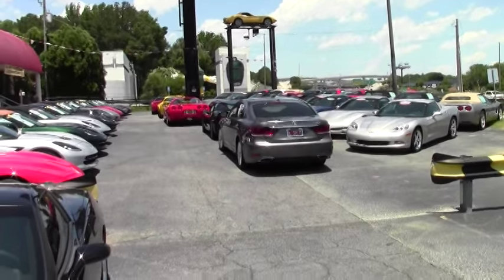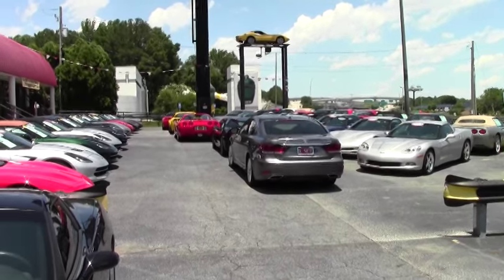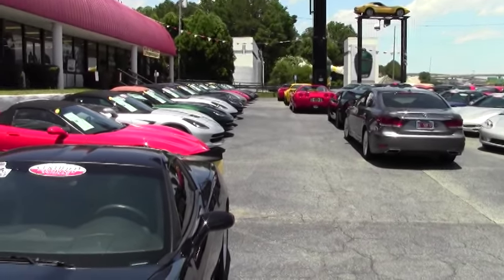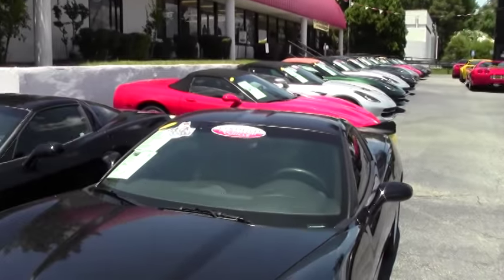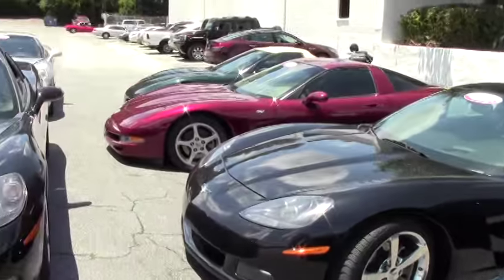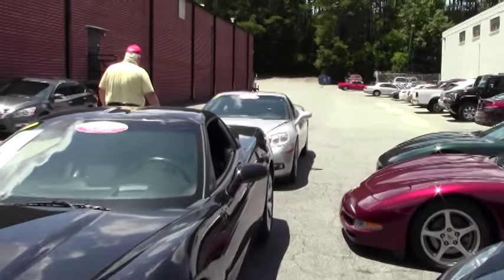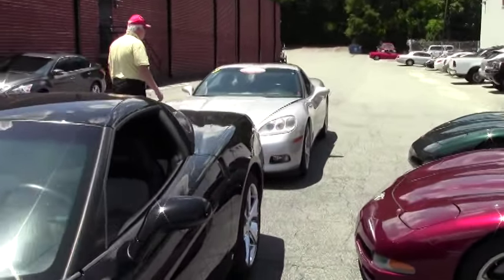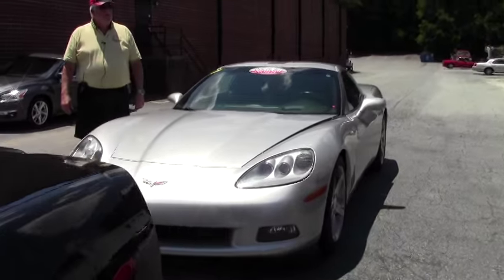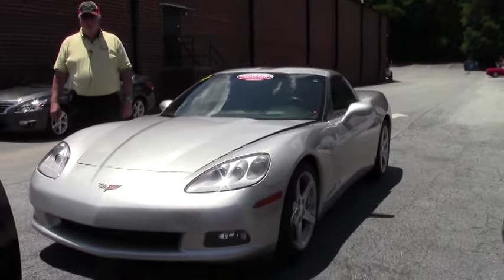Hello and welcome to BuyaVet. I wanted to show you our front lot with all our cars — C4s, C5s, C6s, and C7s. I'd love to have you come out for a test drive, visit our new remodeled showroom, and have an opportunity to check out all these wonderful Corvettes.